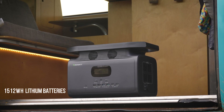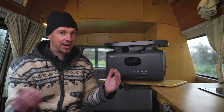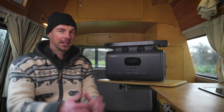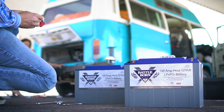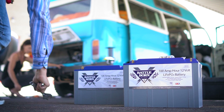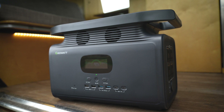The Growatt Infinity 1500 has 1,512 watt-hours of lithium-ion batteries, which is right in the sweet spot for van life — just the kind of capacity that the majority of people are going to want. You can link three of these devices together to create an even bigger capacity. For what it's worth, four years ago I upgraded to lithium-ion batteries and it's been an absolute game changer. You can use significantly more of the capacity and recharge so much faster — it absolutely makes a massive difference to life on the road.